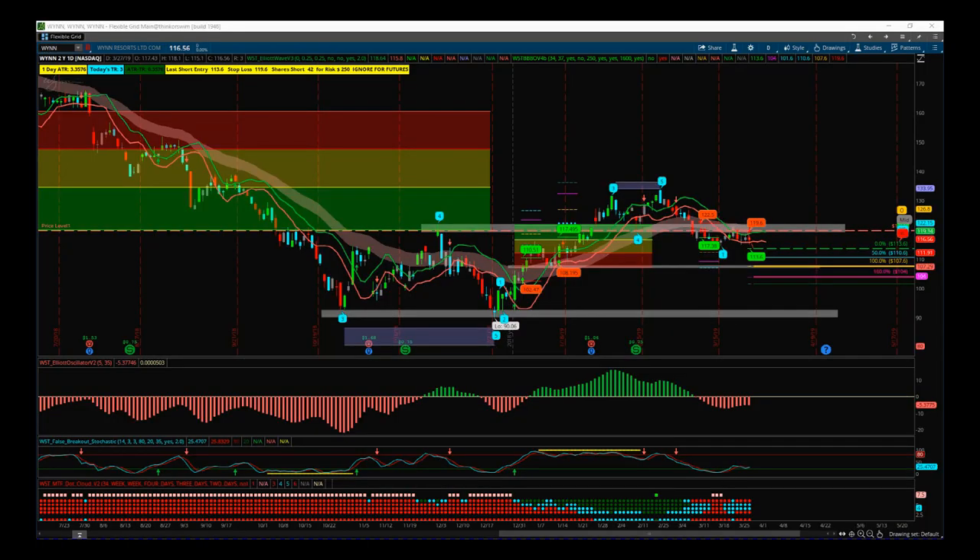Hi, this is Paul from TraderFlift.com. This is my daily stock signals video for Thursday the 28th of March.